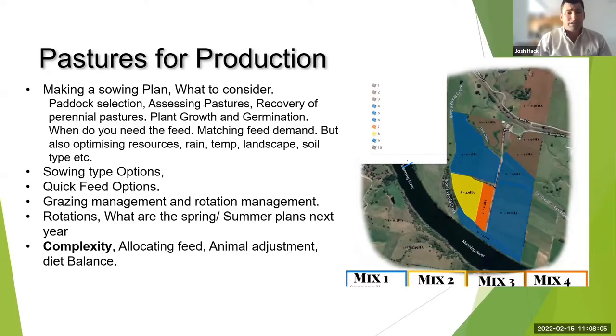We need to make a sowing plan depending on paddock selections — what paddocks you've got, hilly undulating topography, soil type, etc. We need to look at perennial pastures as well and whether they're going to recover. Through the drought we had a good discussion about which ones would recover and which ones wouldn't.